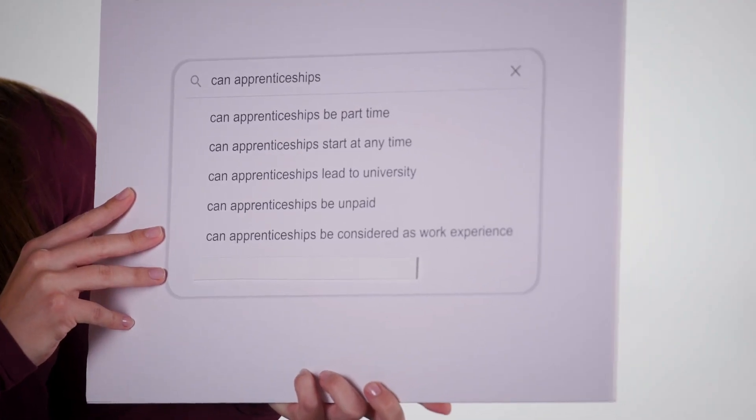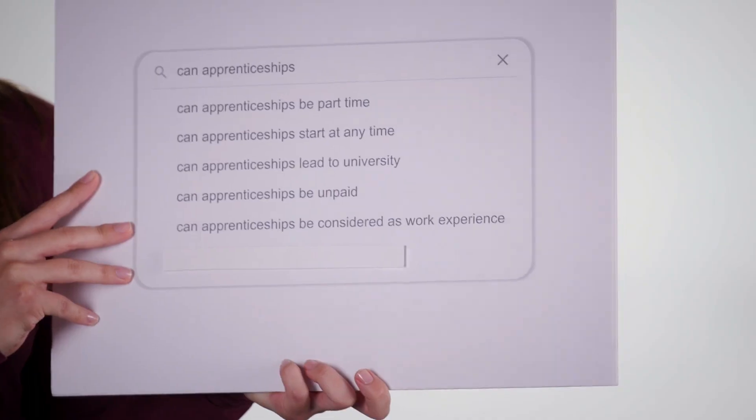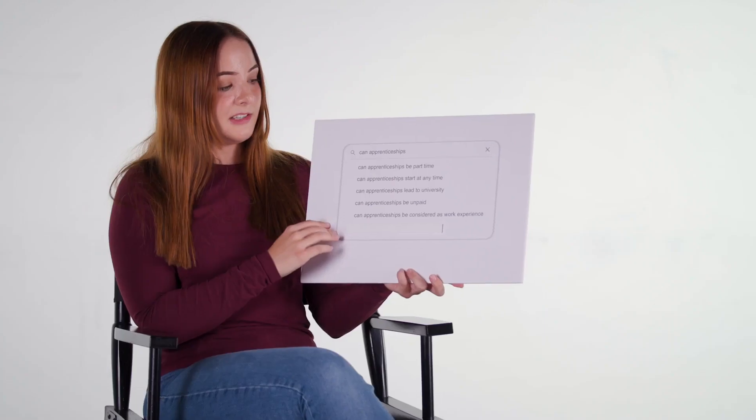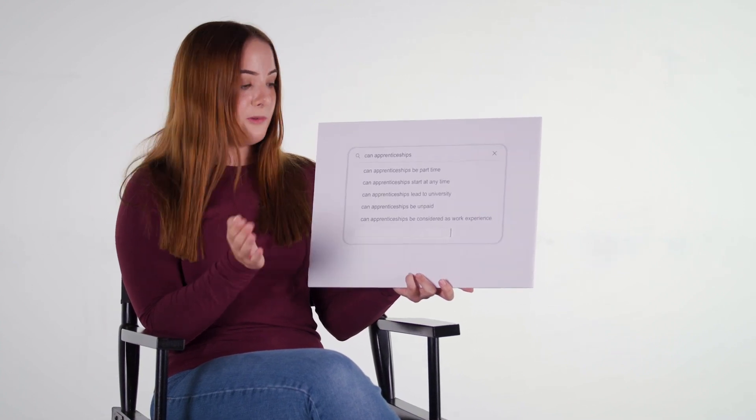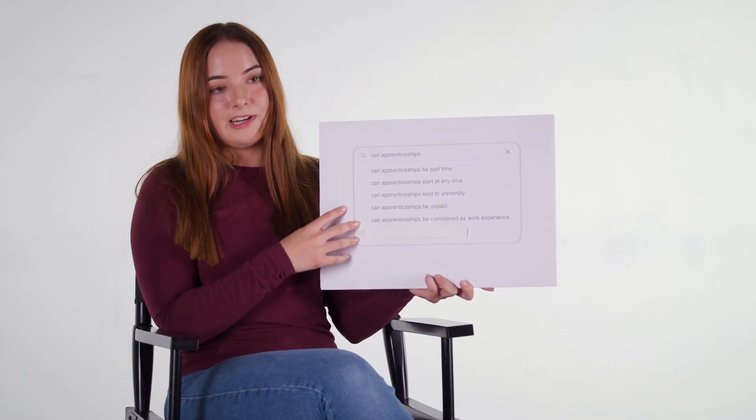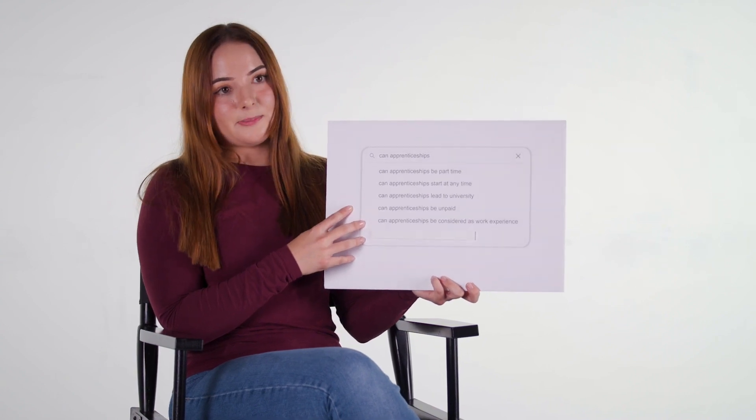Can apprenticeships be considered as work experience? Yes, definitely. You're treated like any other employee. In my apprenticeship as an IT consultant, I work four days a week as a normal employee, and this counts as work experience. By the time I finish my apprenticeship, I'll not only have a bachelor's degree, but also three years of work experience that will help me as my career progresses.